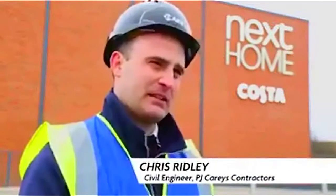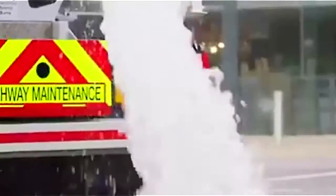My experience using permeable paving is basically a lot of residential block paving permeable systems. This is the first time I've used a Topmix permeable paving, so quite a bit of experience using permeable materials before.